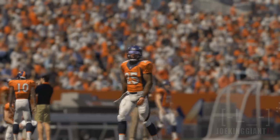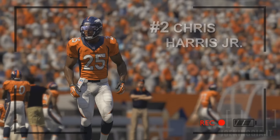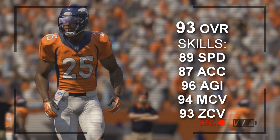At the number two spot, from the Denver Broncos, Chris Harris Jr. He does have amazing stats, but the problem is his size. He has 89 speed, 87 acceleration, 96 agility, 94 man coverage, and 93 zone coverage.